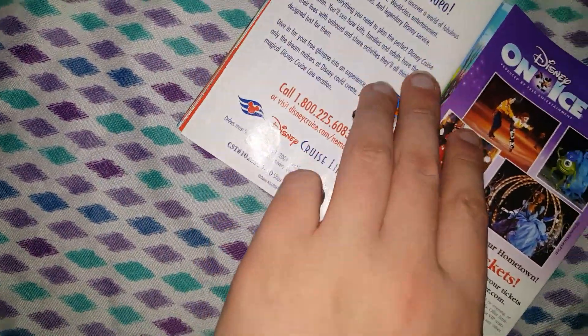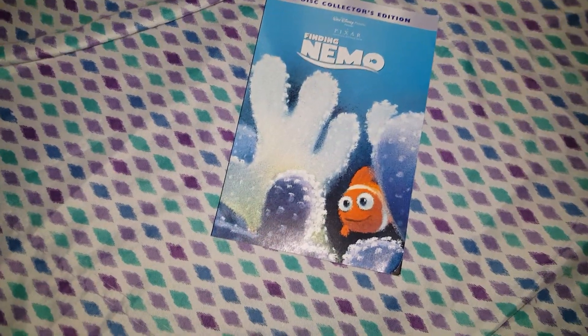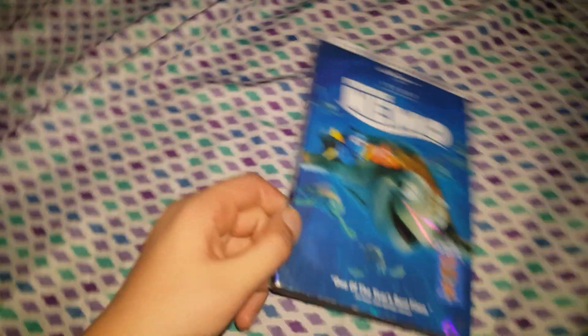So this is Disney on Ice, and on the back we have Monster's Inc. I think that was up next. And then we have this cool little booklet thing. All the scenes from the movie — Finding Nemo — so it's nice to watch.